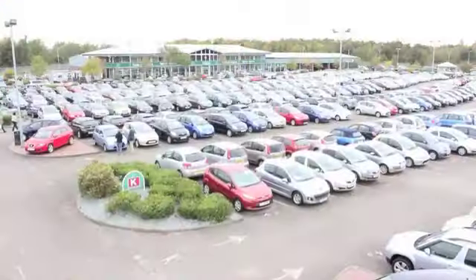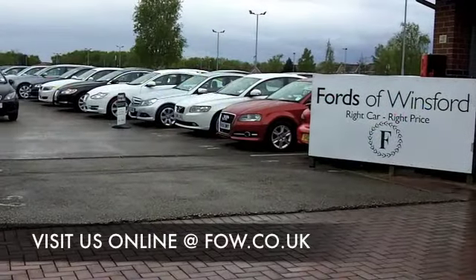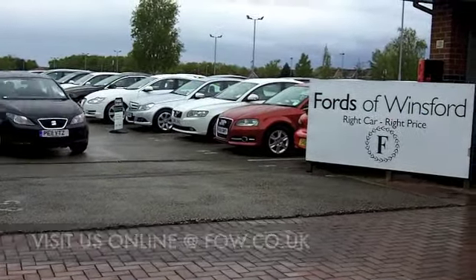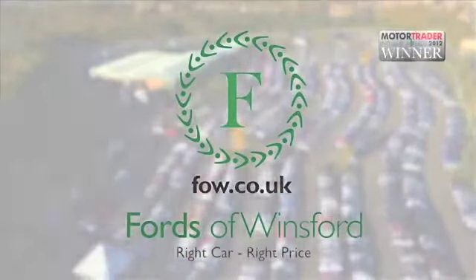With over 1,400 cars for you to choose from at FOW right now, you are going to be spoilt for choice when you come down. Come and have a test drive of this one though, and see if this is the right one for you. Come and discover this great car for yourself at Fords of Winsford.